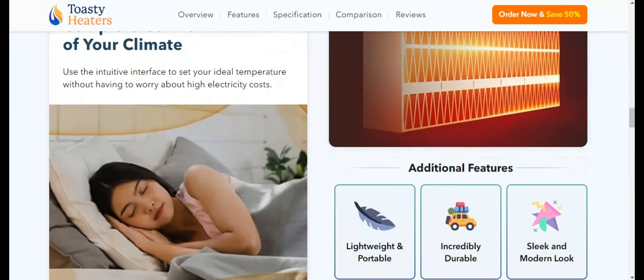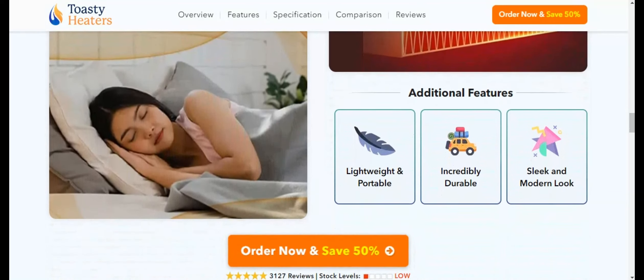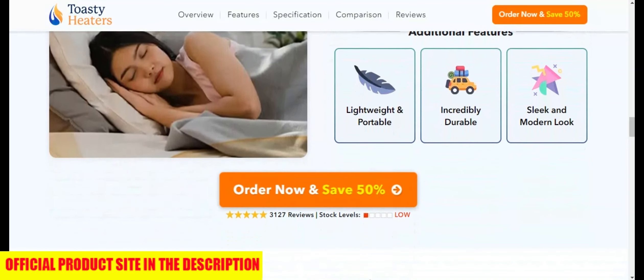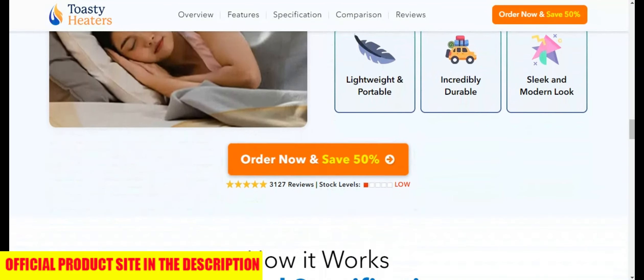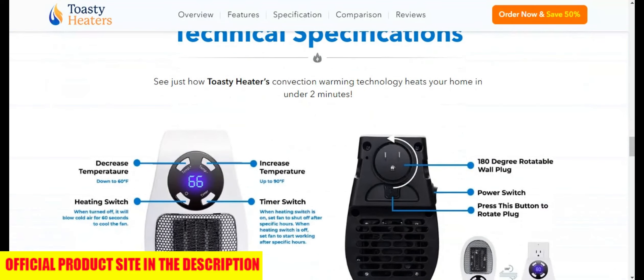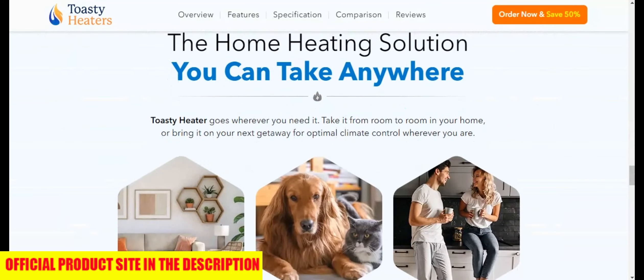Another pro: Built for safety. The Toasty Portable Heater has a variety of safety features including tip-over and overheat protection, providing peace of mind especially when using the heater unattended or overnight. This focus on safety, combined with its quiet operation, makes Toasty Heater an ideal choice for families, adding warmth without the worry.